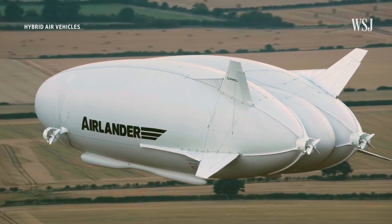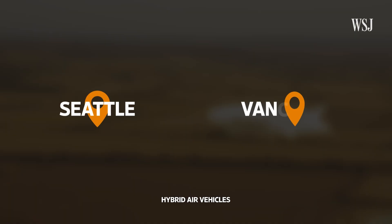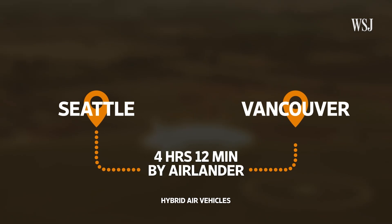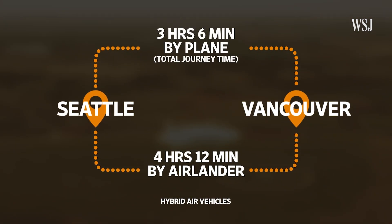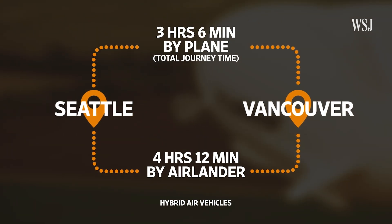But the company told me that Airlander would mainly be used as an eco-friendly way to travel between cities. For example, the company says that Airlander 10 could carry 100 passengers from Seattle to Vancouver in four and a quarter hours, as opposed to the roughly three hours it takes for the total journey time by plane. And to explain what the company means by total journey time, here's CEO Tom Grundy.